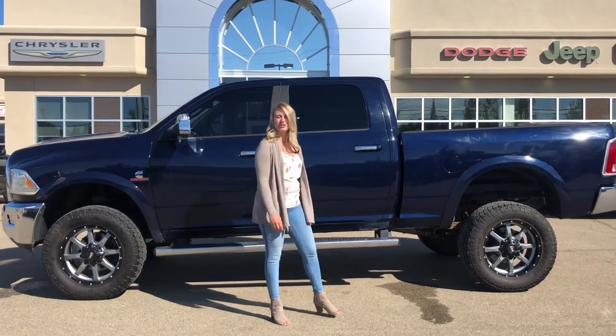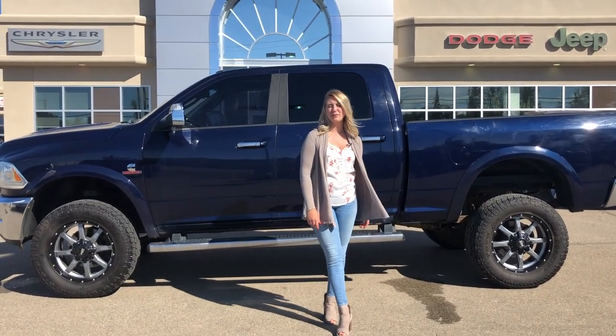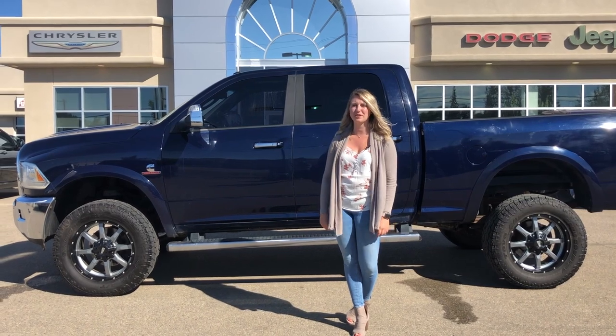Hey guys, Kirsten here at Redwater Dodge, home of the $10 Oil Change Rig Ready Rams, and now we buy your Ram. Behind me there's a 2013 Ram 2500 Laramie Longhorn, so let's take a peek.